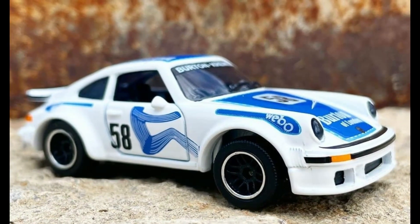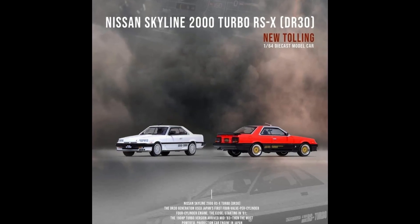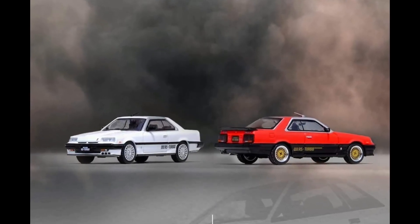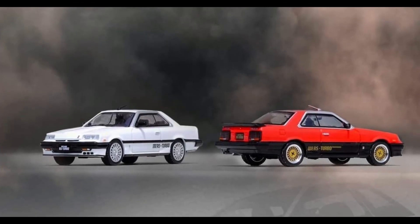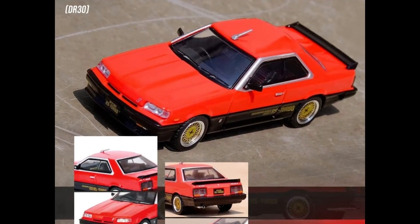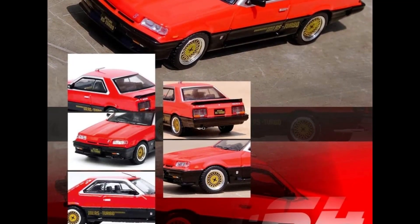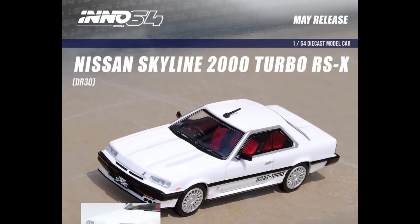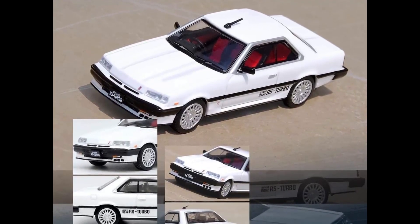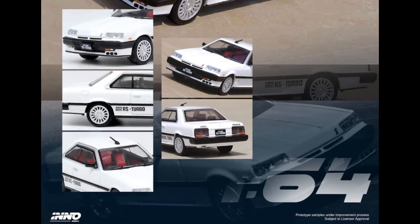Check out some new stuff from Eno 64 — their brand new Nissan Skyline 2000 Turbo RSX, the R30. These are new tooling. Tomica also released one — the red version for the Tomica Premium unlimited line. Here's the red colorway; Eno 64 has better details and is of course more expensive. Then the Nissan Skyline again in white — the white one looks cleaner and the interior is really nice compared to the red one.